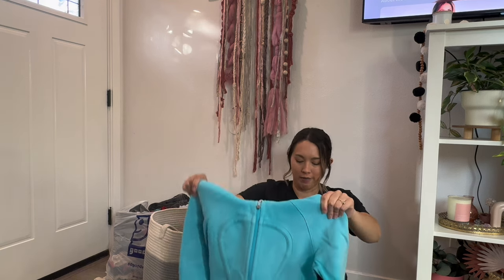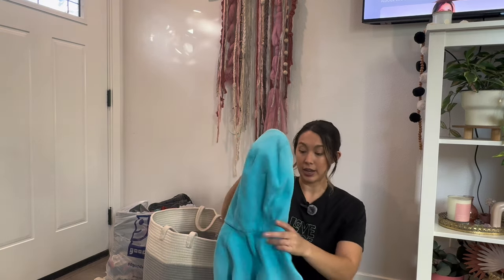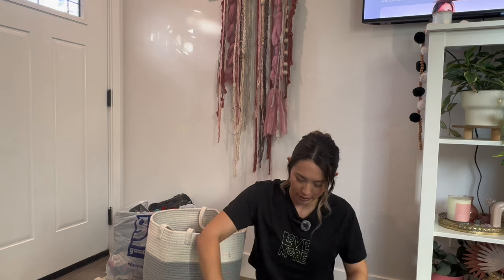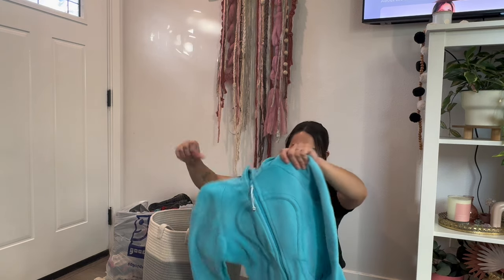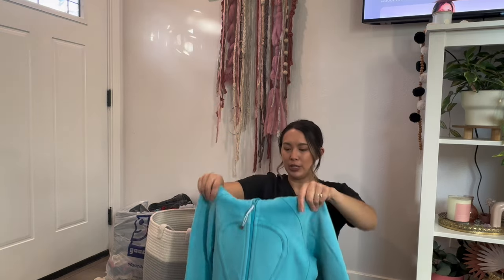If you know how to tell if Lululemon scubas are real or fake — the tag is completely cut out — it looks authentic to me. I was comparing logos online with this one and it does look authentic. Regardless, it's a really good style, really thick material, and a really pretty color with thumb holes. Let me know if you guys know how to determine if scubas are authentic or fake, because that will tell me how I'm going to list and price this.